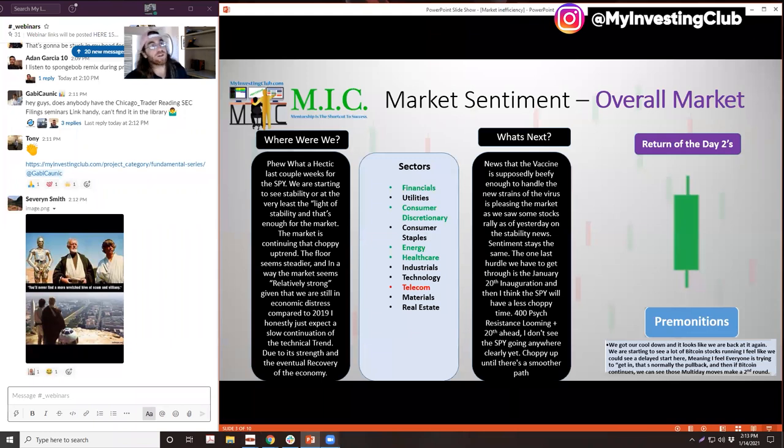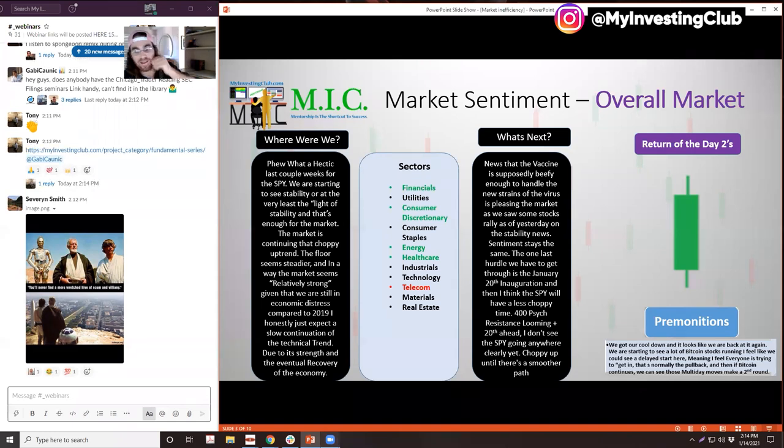We got news this week — I think it was yesterday or two days ago — that the new vaccine is supposed to be effective enough to handle the new strain of the virus. That's been a bearish concern on the market, a weight on it right now. Anything we can do to make that weight lighter is going to create more stability in the stock market and get us more on track to that steady uptrend the SPY likes to do. A whole bunch of stocks rallied on that news in large cap land, showing that bullish optimism is keeping that uptrend going.